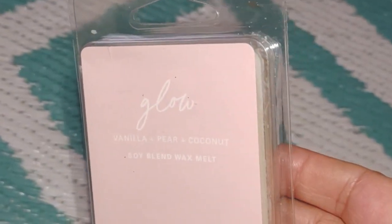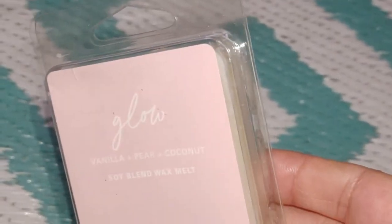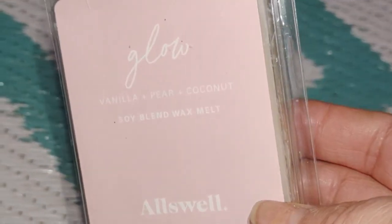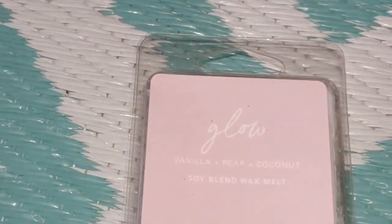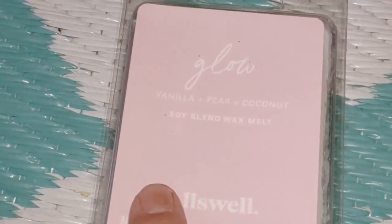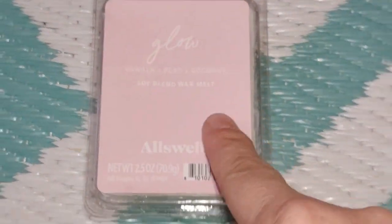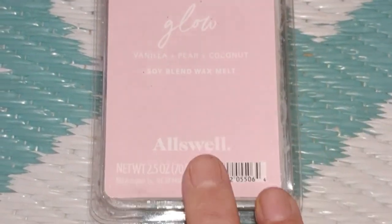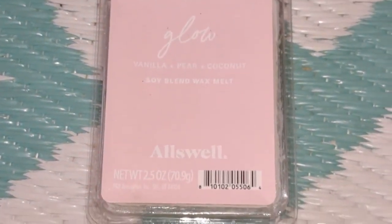These are the wax melts. This first one is called Glow — first thing that popped in my head was Jennifer Lopez with her fragrance also called Glow. This has a very pale pink background to the label; it's very clean, elegant, classic, yet sophisticated.